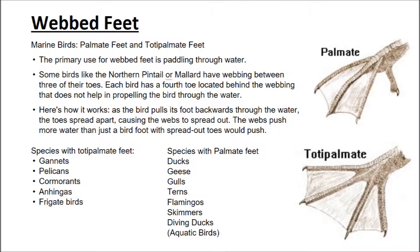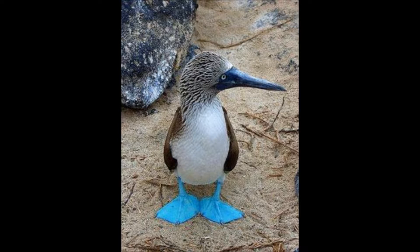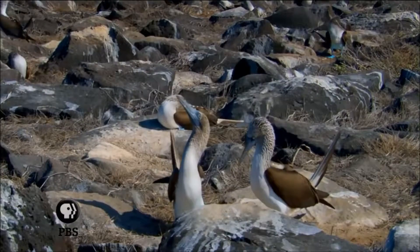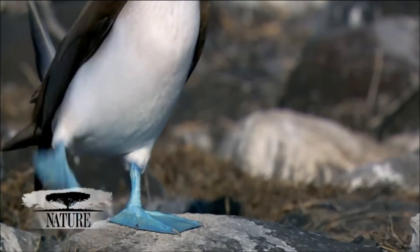Webbed feet. Marine birds usually have palmate feet or totally palmate feet. The primary use for webbed feet is paddling through water. Some birds, like the northern pintail or mallard, have webbing between three of their toes. Each bird has a fourth toe located between the webbing that does not help in propelling the bird through the water.